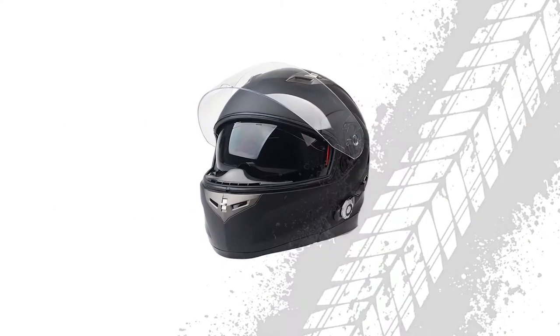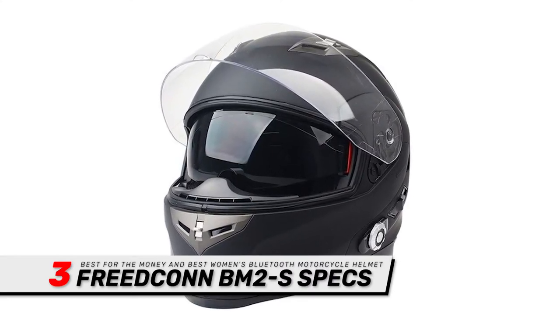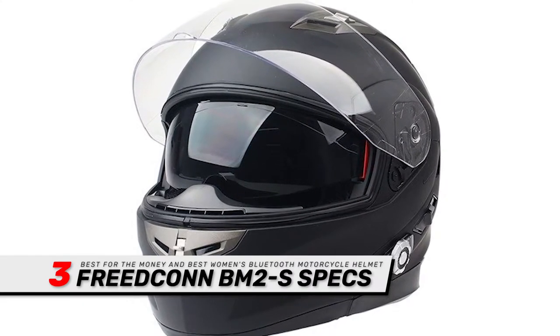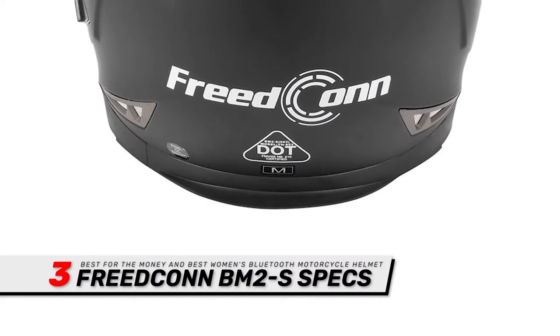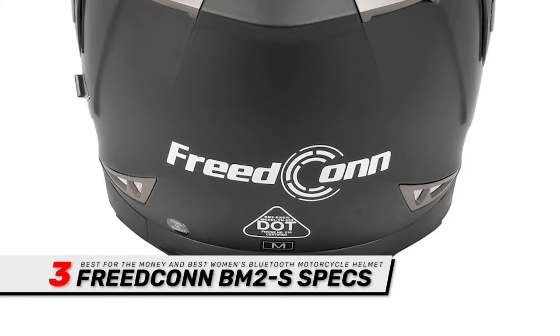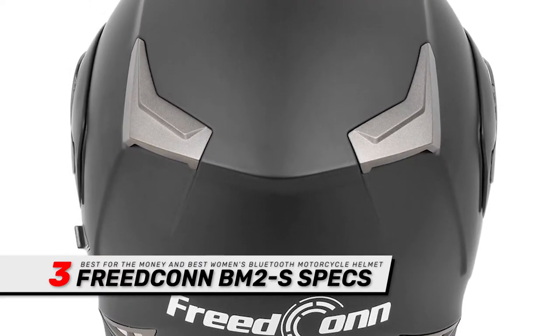Next, we have the Best for the Money and Best Women's Bluetooth Motorcycle Helmet: the Freedcon BM2S. The BM2S is a good choice for cruising or touring with friends. The Bluetooth capabilities are convenient for solo riding and when you're out with friends. This is also a great choice for commuting and street riding.